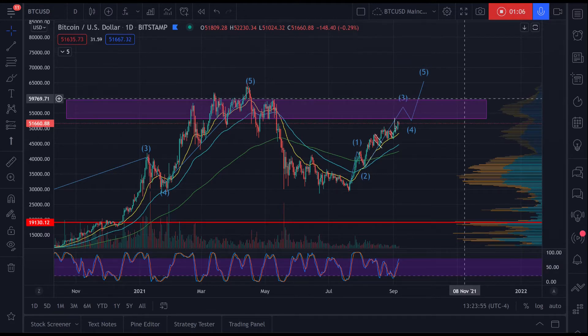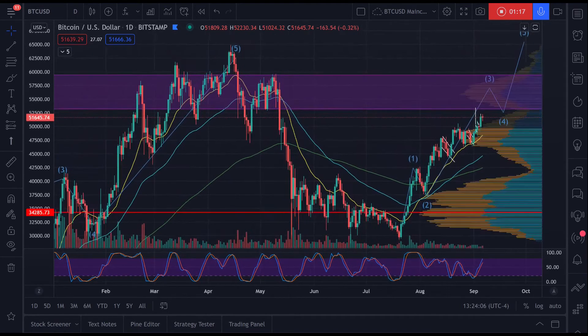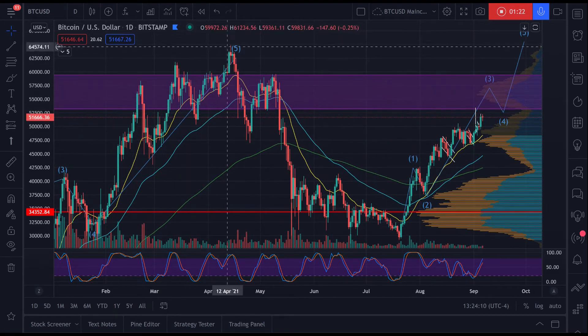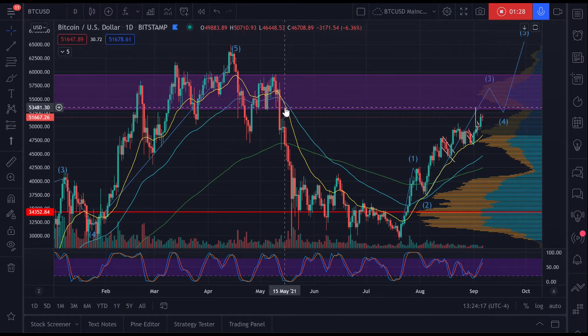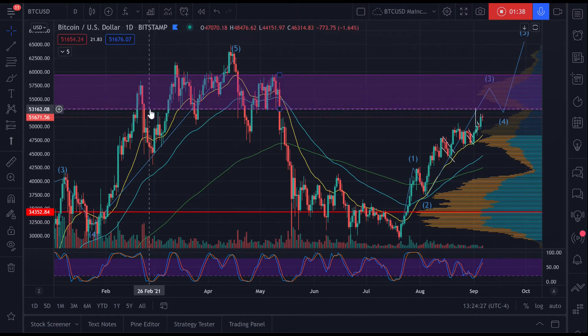...you'll see some rejections and a lot of retracements as a result. This makes sense if we look left — and how did I come up with this rectangle? You look left and you see this huge Wyckoff distribution, where you have these peaks and valleys. It's a distributive range where Bitcoin hit its all-time high of $65K in mid-April.